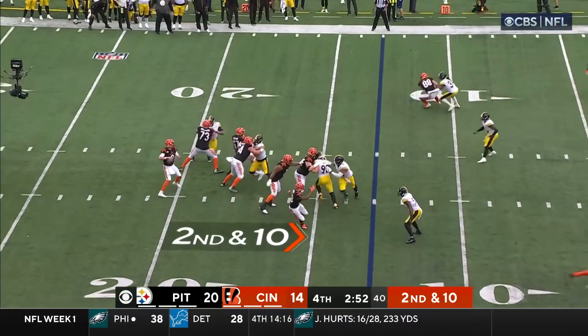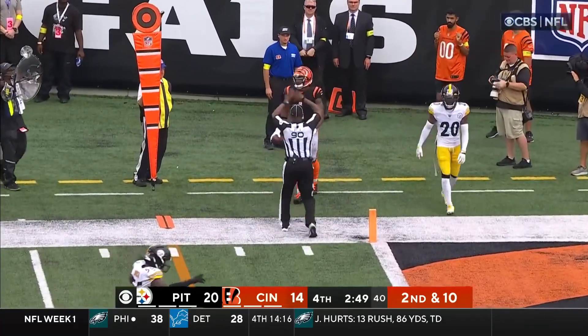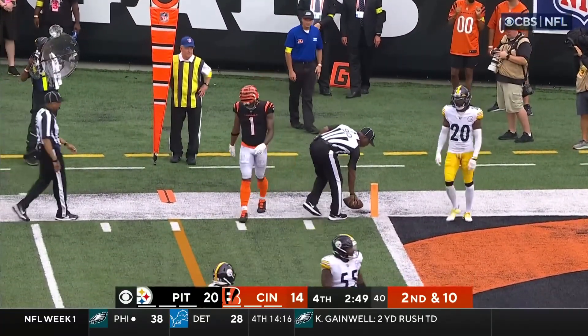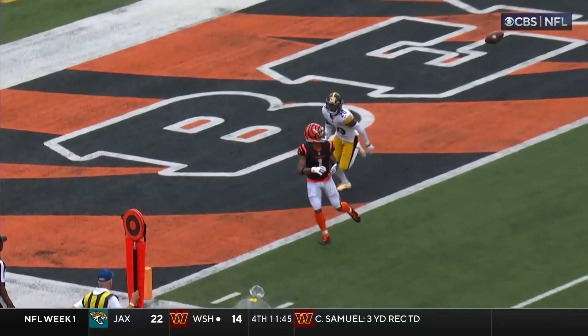Burrow rifles it right at the goal line — Jamar Chase just short. Let's go back to the last catch by Jamar Chase.